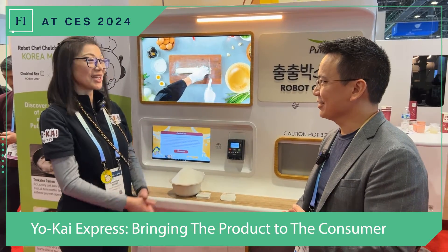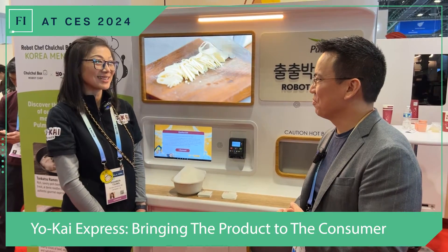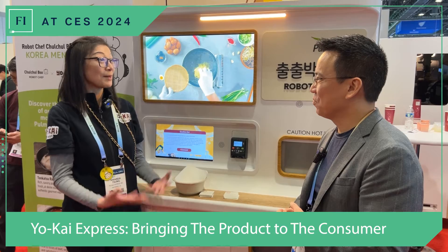You can just go downstairs and get E-Poodle Ramen, Jinya Ramen, Pomo Blend products, Menya Chirul. This is definitely something that comes with Yo-Kai.